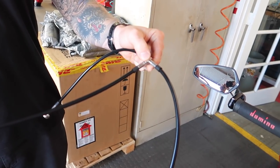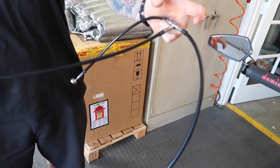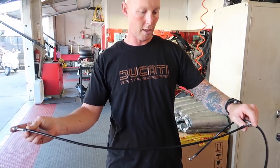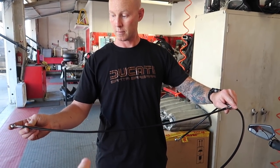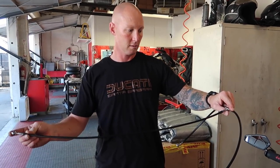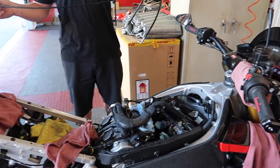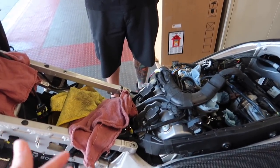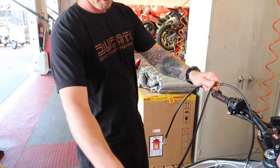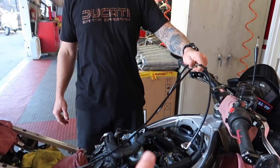Here's our new custom brake line setup. It feeds all the way back from the ABS pump, goes through the front, then has one independent line going to each caliper. This will still allow us to have ABS. They're braided lines made by Spiegler - special thanks to Matthias at Spiegler and to Brian for getting this sorted out. It's been about two weeks but now we're ready to go.